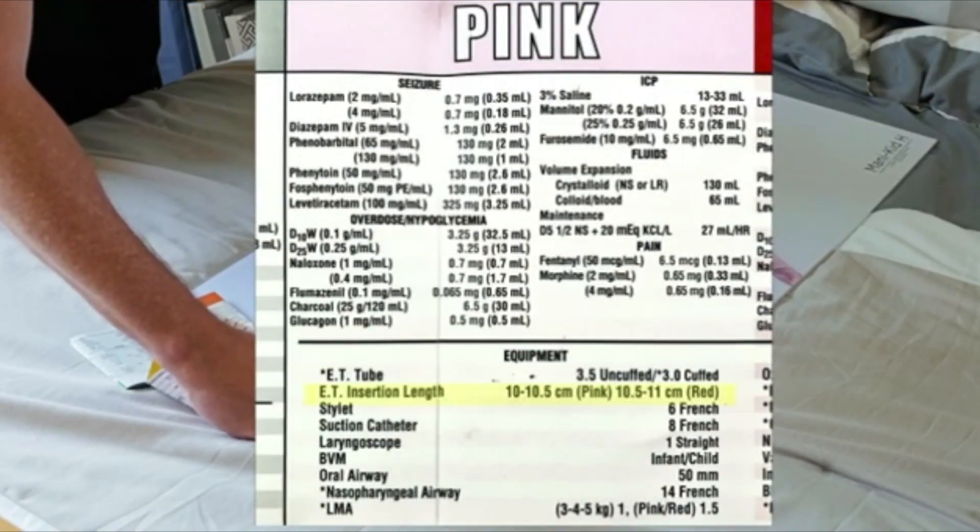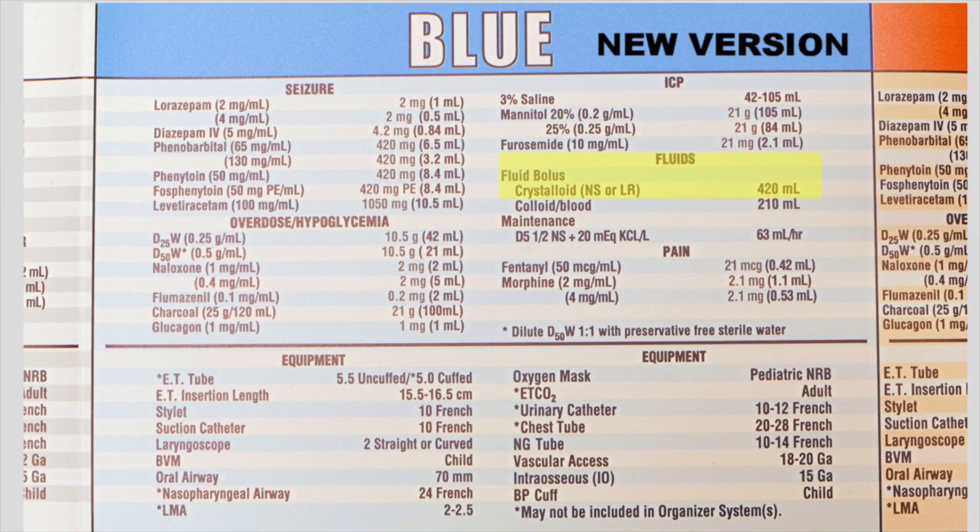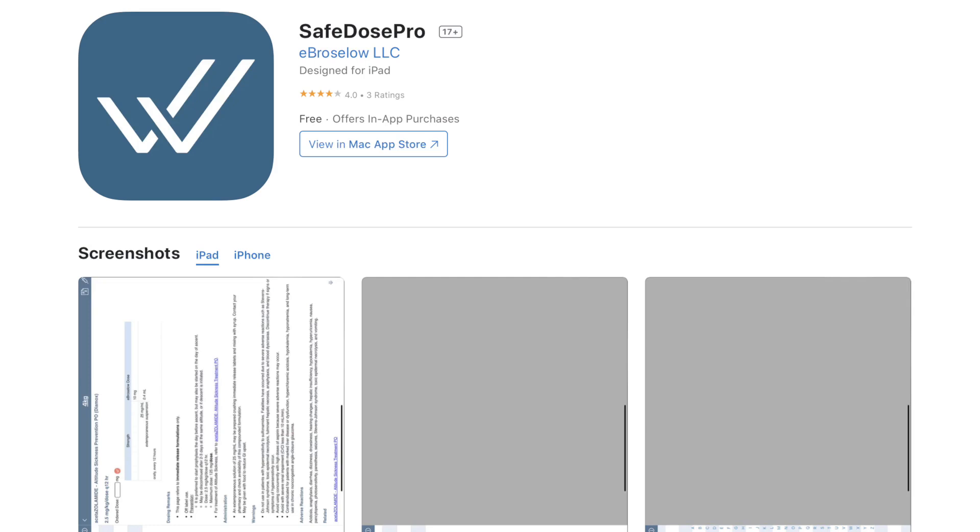For defibrillation and cardioversion, joules per kilogram is very important. You need to know your patient's weight, because everything — drugs and energy doses — is per kilogram. A tip: download the Broselow Safe Dose app; that will keep you from medication errors. For defibrillation in kiddos, the doses go 2, 4, 6, 8, and we end at 10 joules per kilogram. For synchronized cardioversion, it starts at 0.5 to 1 joule per kilogram, and we max out at 2 joules per kilogram.